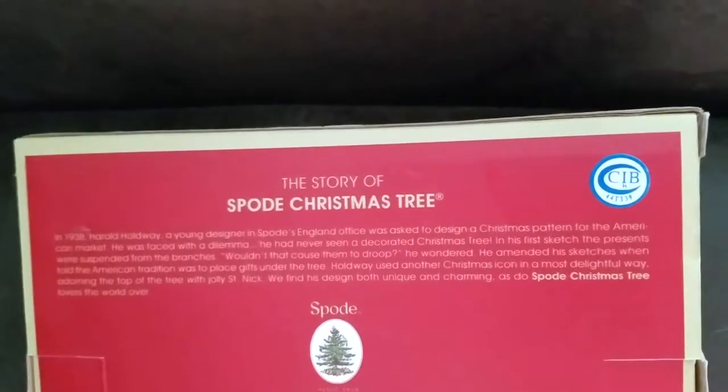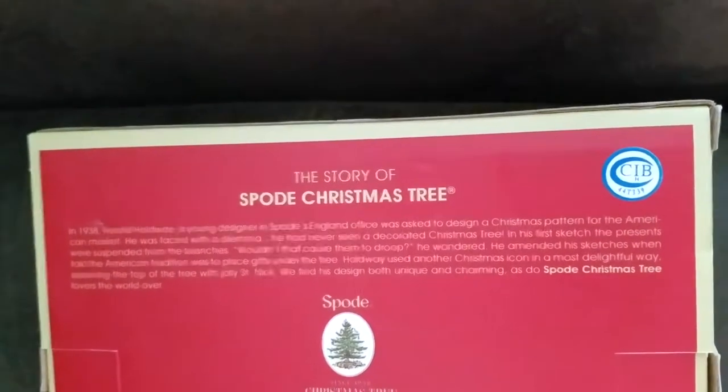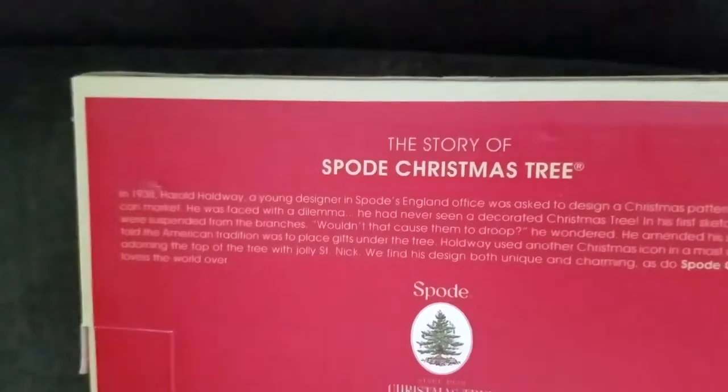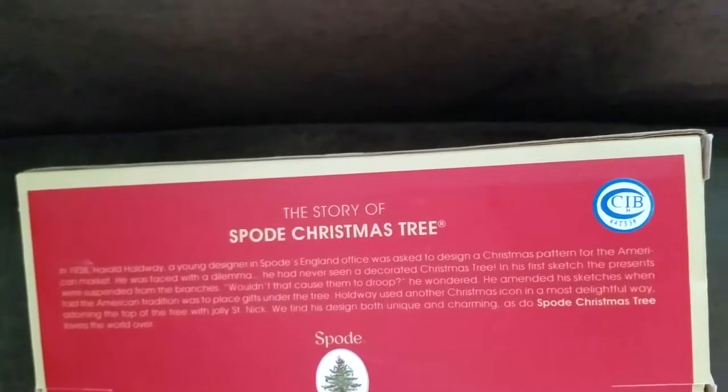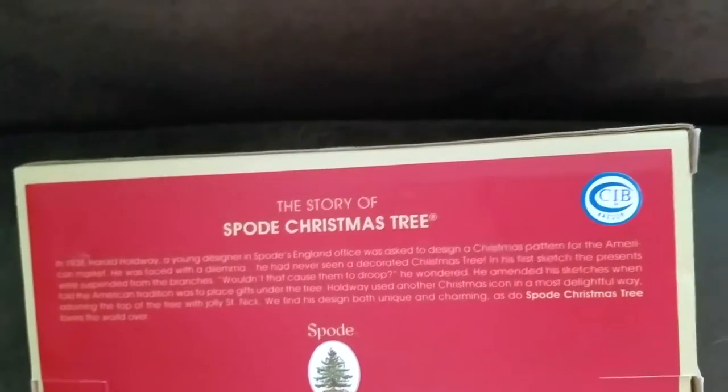Holdway used another Christmas icon in a most delightful way, adorning the top of the tree with jolly St. Nick. We find his design both unique and charming — Spode's Christmas Tree has delighted lovers the world over.